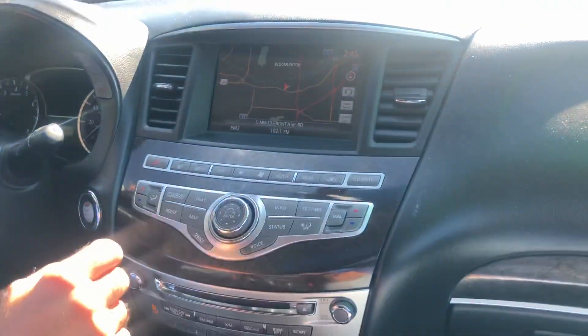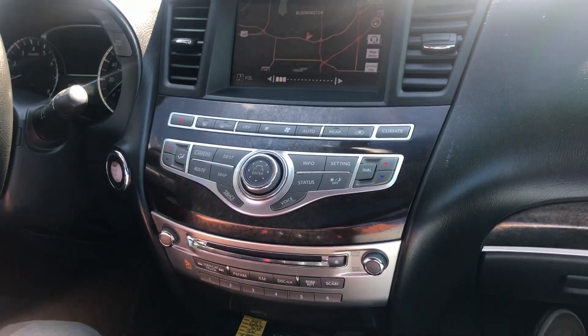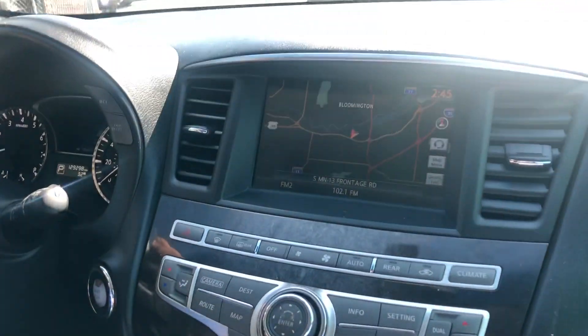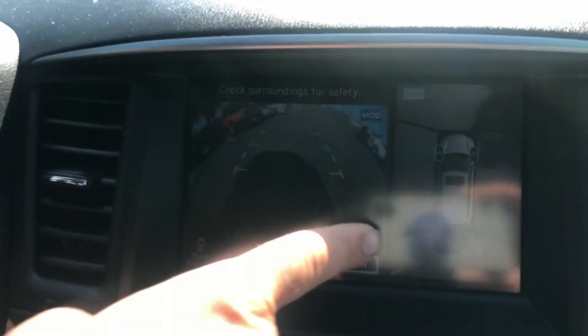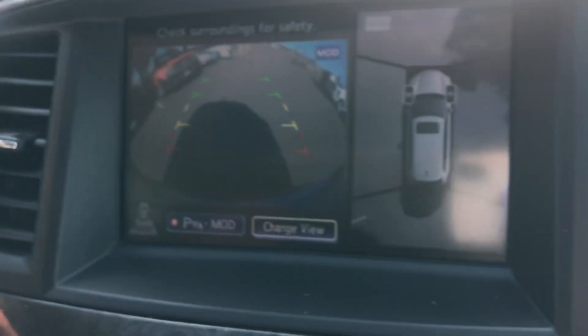Welcome inside the Infiniti. Really nice sound system — I believe this is made by Bose. We have a touchscreen here with navigation. The automatic transmission goes from gear to gear without any delays. And you have what's called the bird's-eye view camera, so once you get close to an object, this will let you know.